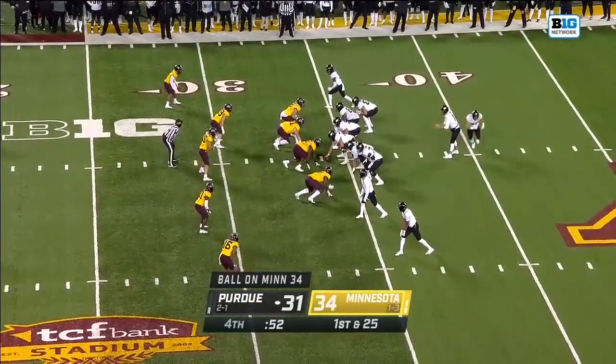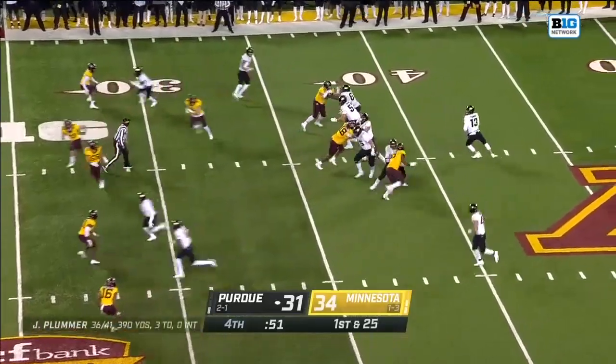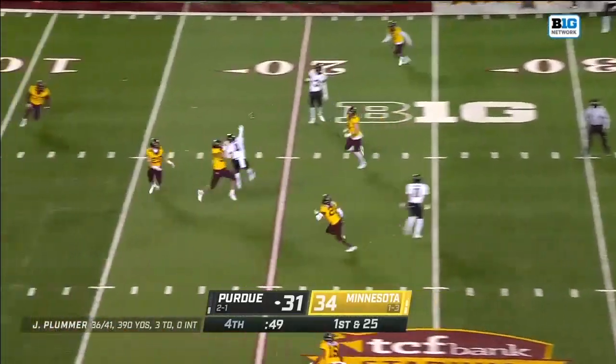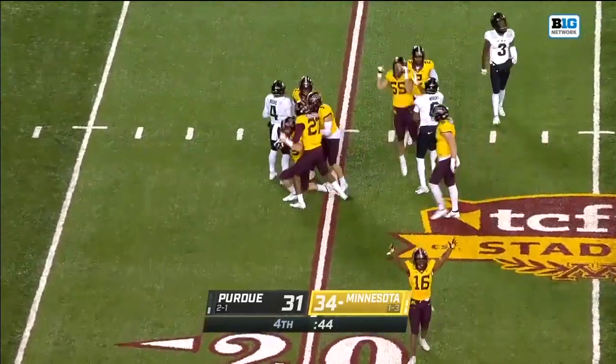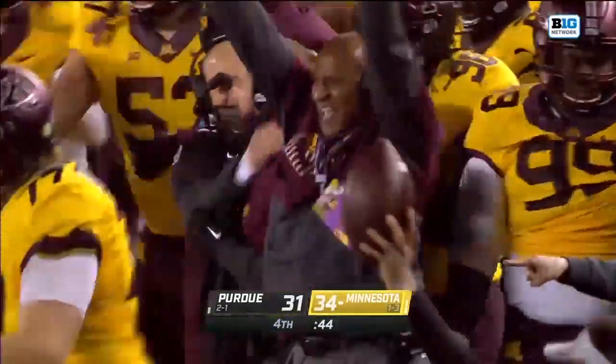The ball back to the 34-yard line on first and 25 with 51 seconds. Dangerous throw — intercepted. It's picked off, Josh Adi on the interception.